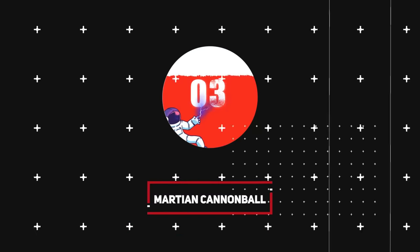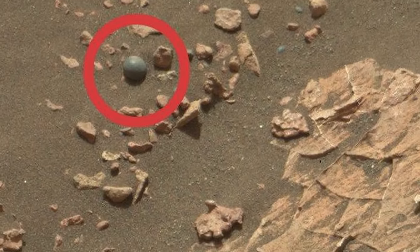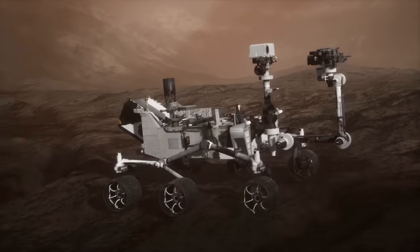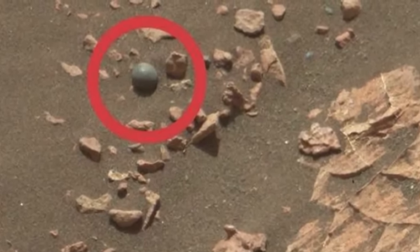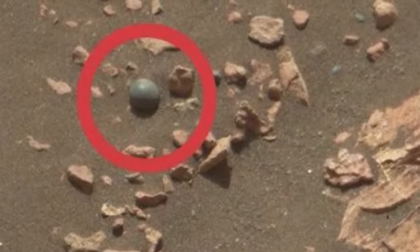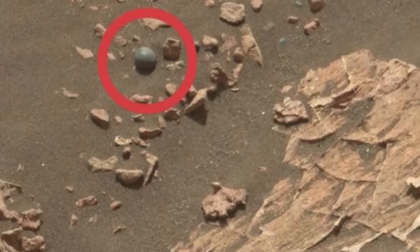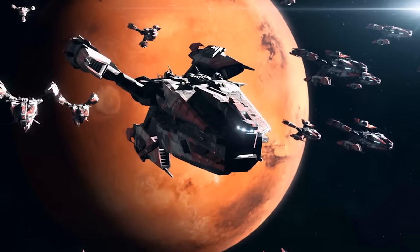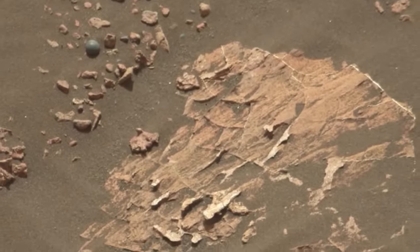Number 3: Martian Cannonball. In December 2017, a well-known blog for UFO enthusiasts posted a close-up look of a spherical object spotted by NASA's Curiosity rover and suggested it was a cannonball left over from a war on the red planet. NASA's rover team responded with a Twitter message pointing out how the concretion is less than a quarter inch and is actually made up of minerals — not exactly cannonball material, and much less the leftover of a war on Mars. It's actually made up of calcium sulfate, sodium, and magnesium.